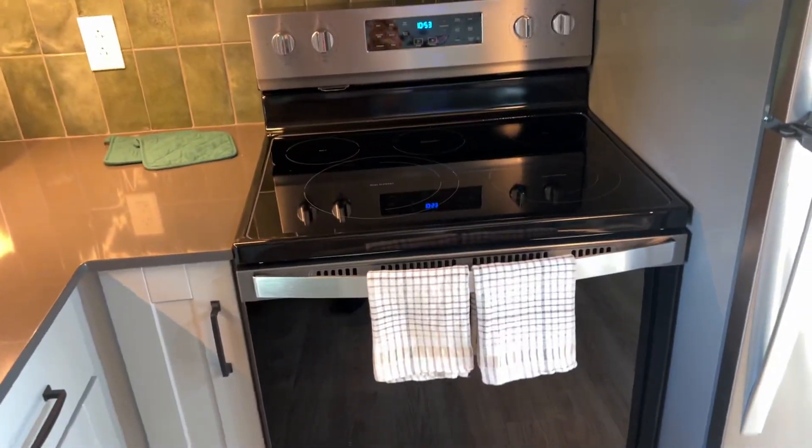There's the garbage can, sink, dishwasher, a Keurig coffee maker, microwave, oven — this is full-blown. And there's the refrigerator.